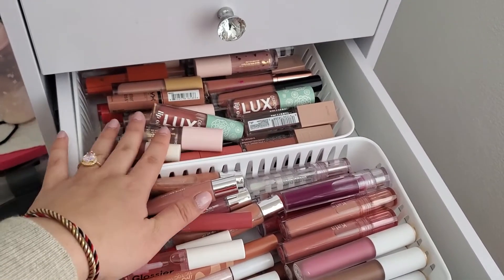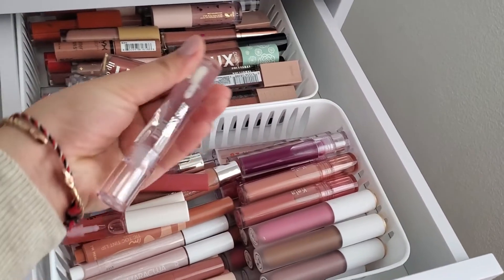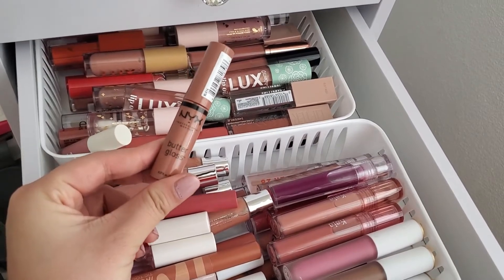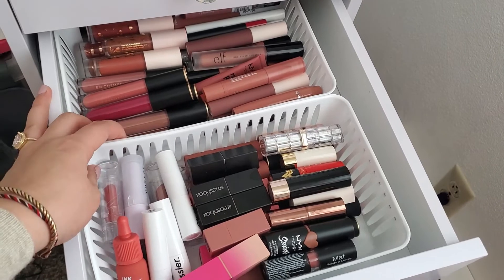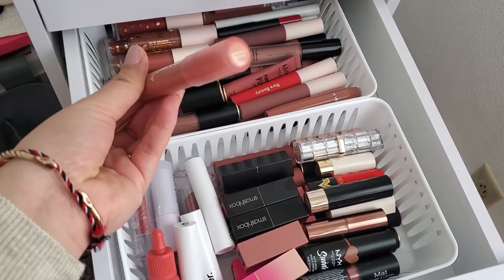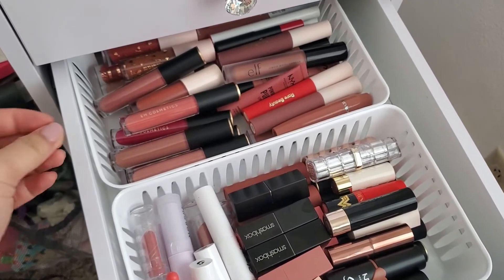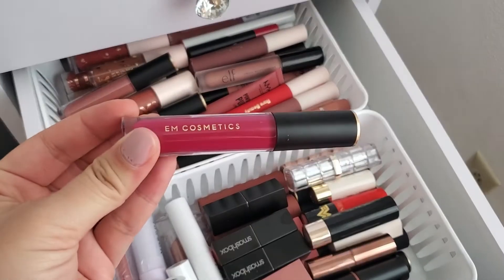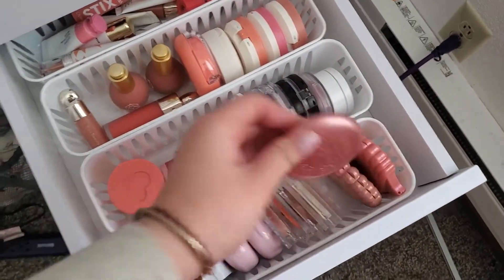So now all my lip products are up here. I'm just gonna go ahead and choose my lip products. I want to grab my new Kaja Gloss Shot Lip Gloss — the clear one. And then I have not used my NYX Butter Glosses in a while, so I'm gonna grab this one in the shade Madeline. I love this one. I think I'm also gonna grab my Colourpop Just A Tint in the shade Gimme S'more. This is really good for natural days and it smells so good.